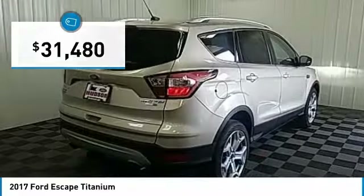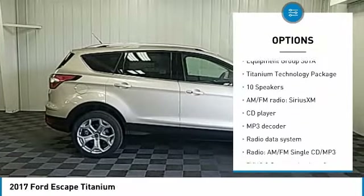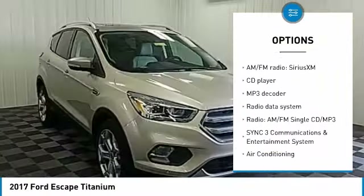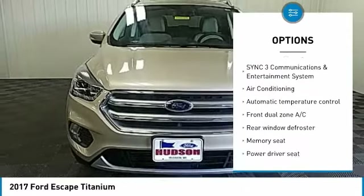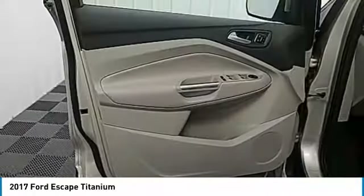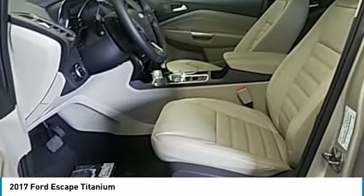Here are some of this vehicle's great options: navigation system, traction control, power passenger seat, air conditioning, dual airbags, power steering, four-wheel disc brakes, universal garage door opener, rear window defroster, and security system. Come see the car for yourself.